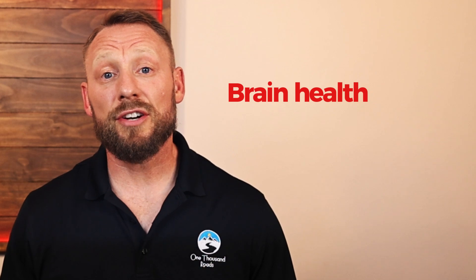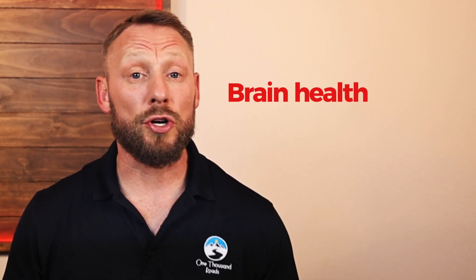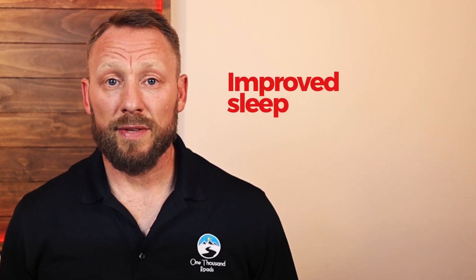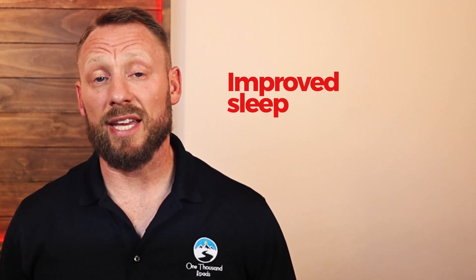Number four: brain health. Near-infrared light penetrates the skull and improves mitochondrial function in neurons, and it's being studied for cognitive support in neurodegenerative diseases. Number five: pain relief — joint and muscle pain respond especially well to near-infrared exposure. Number six: better energy and recovery — thanks to more ATP, you'll feel more resilient, especially after physical or mental exertion. Seven: improved sleep — red light doesn't suppress melatonin like blue light does, and may help reset your circadian rhythm. We've seen this in clinical studies, in our customers, and in our own lives.